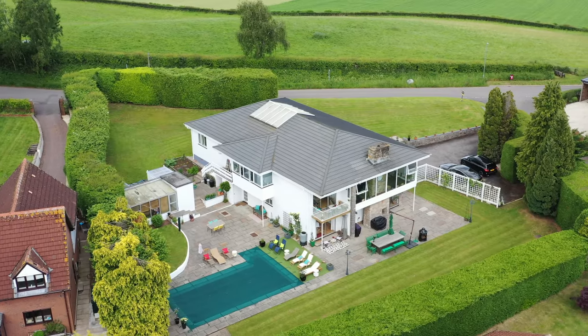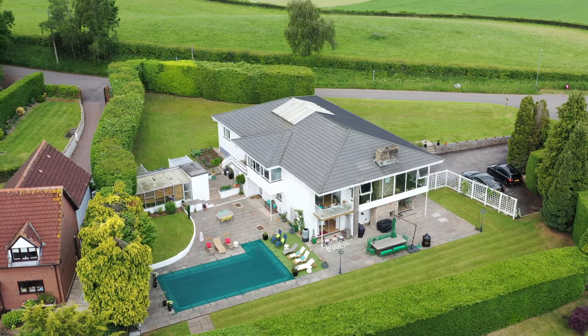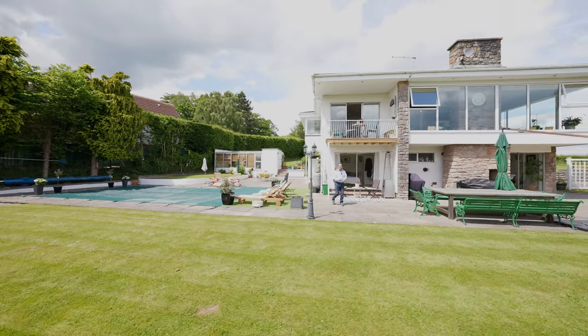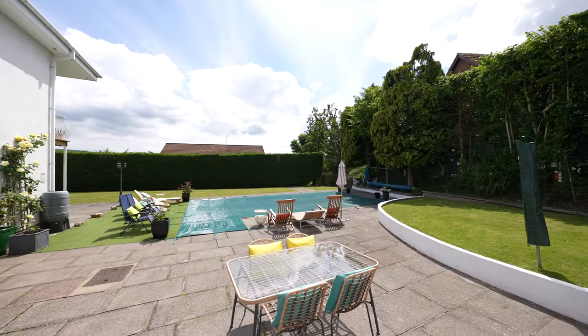To the rear of the property is this wonderful garden being laid mainly to lawn and paved patio with multiple seating areas as well as a heated swimming pool.